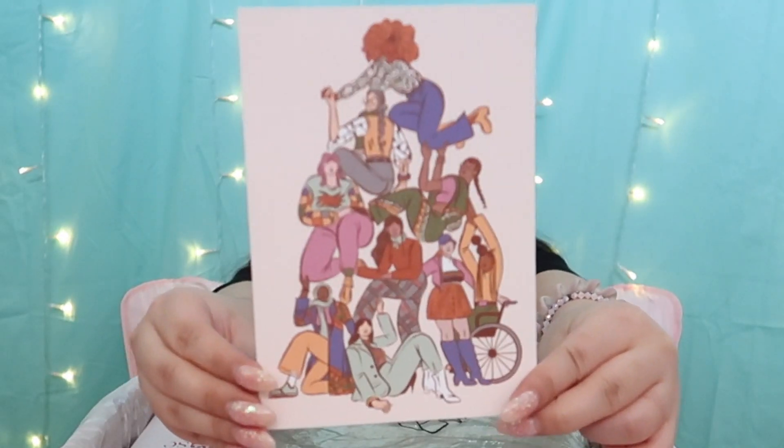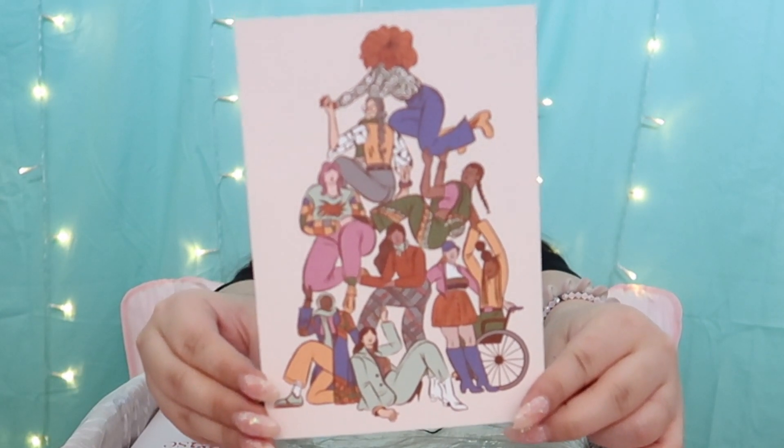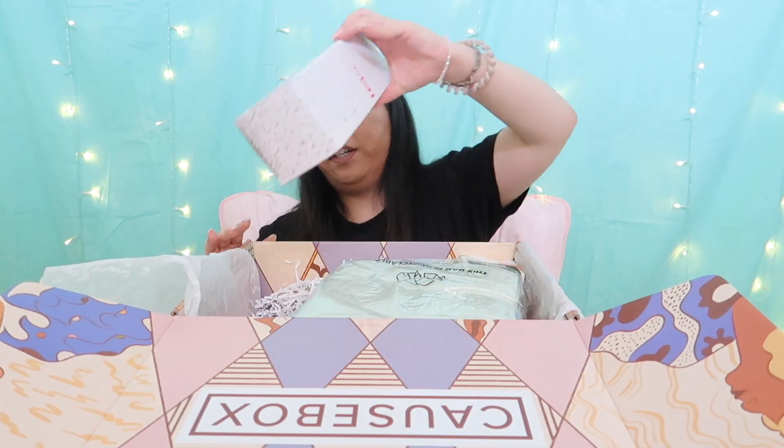I'm going to be posting a referral code down in the description box below if you want to claim this gift - that's super cool, so definitely check that out if you want a free PMD microderm. Here is the postcard that came in this season's box.